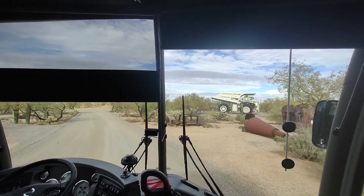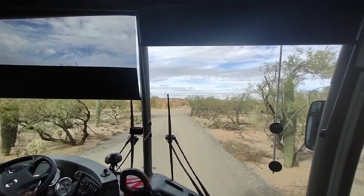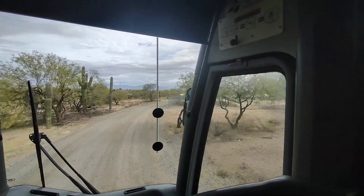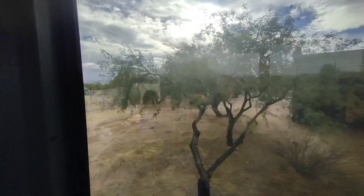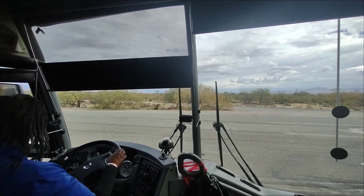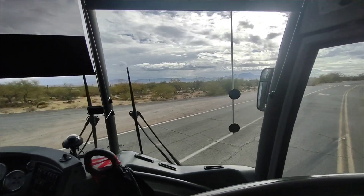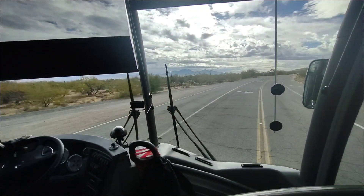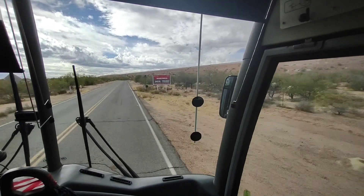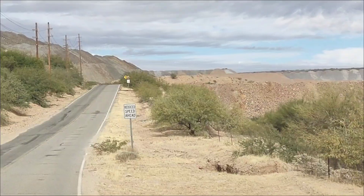So I think I told somebody I gave some bad information earlier. Our haul trucks cost between five and six million dollars. This road is part of the Tohono O'odham Indian Reservation, and they spray dirt up there so that we can keep the dust at a minimum here.